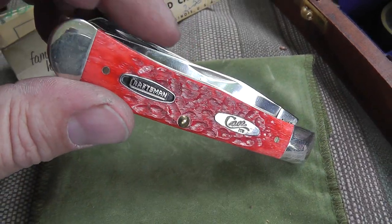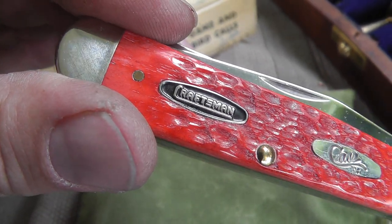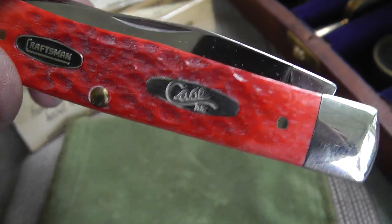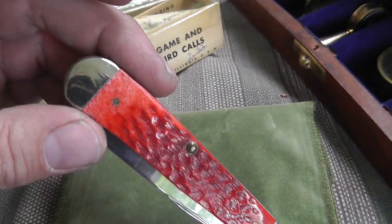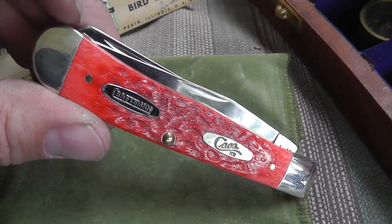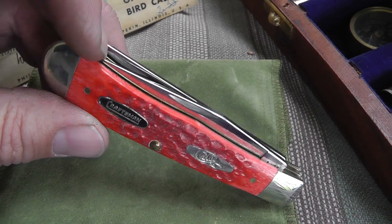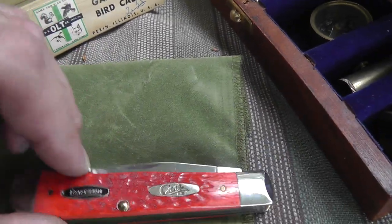Nice little Case knife with the Craftsman logo on it also. Case knives are very collectible and good quality. Paid $20 for this, which might be a little on the high side, but Case knives always do well for me.